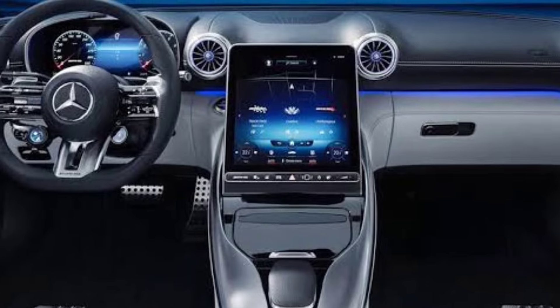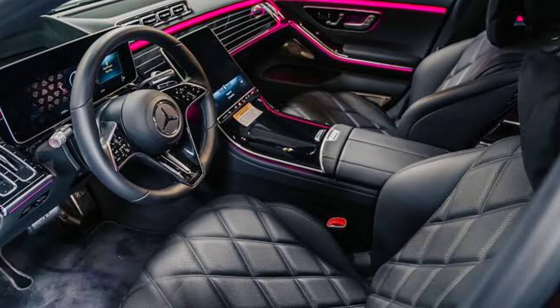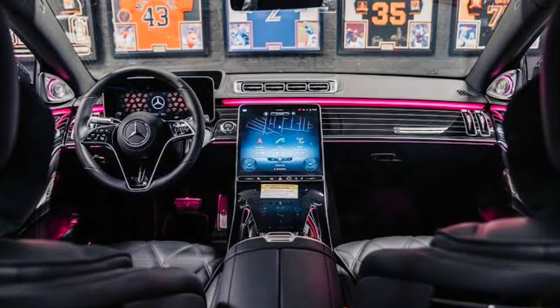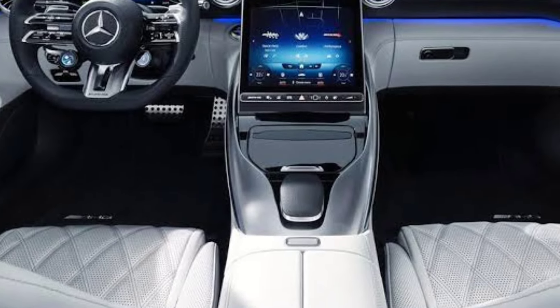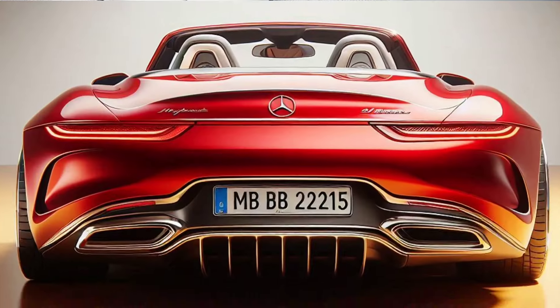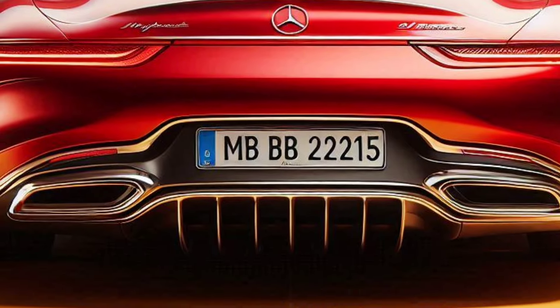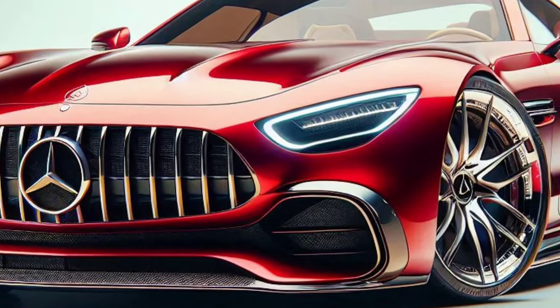Interior: comfortable, luxurious space. Entering the cabin, you will be greeted with unsurpassed luxury. The interior is designed to provide maximum comfort for the driver and passengers. Premium Napa leather upholstery, high-quality wood accents, and customizable ambient lighting create a luxurious and relaxing atmosphere. The latest MBUX infotainment system with a large touchscreen ensures all controls are at your fingertips, providing a more interactive and enjoyable driving experience.